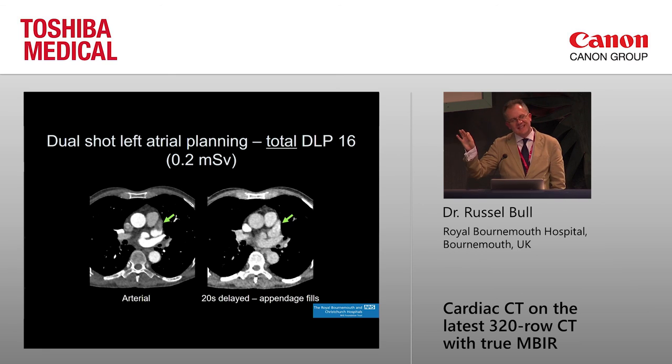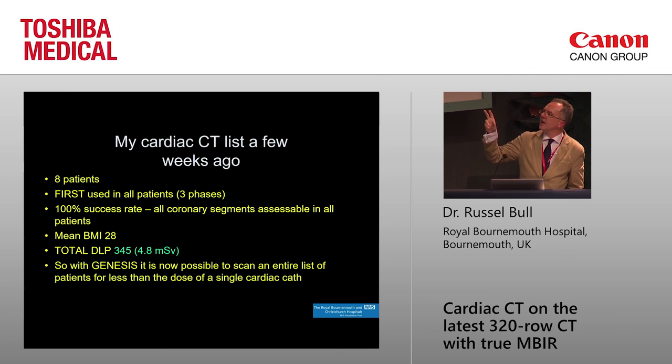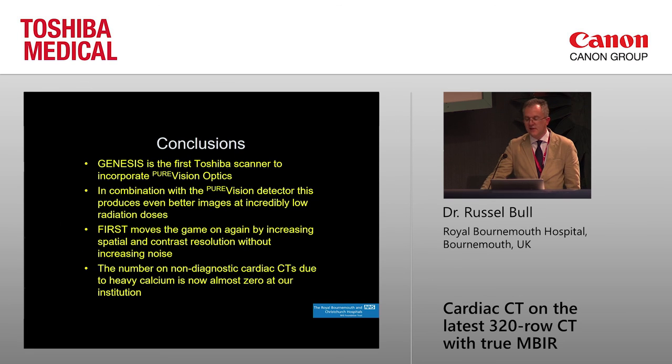Looking at my cardiac CT list from about a month ago — eight patients, using FIRST with three-phase reconstructions on all of them. We've got a 100% success rate: we can see all coronary segments in all patients. The mean BMI was 28, so not a thin population. Total DLP was 345 for all eight patients — 4.8 mSv total. With our new system using full model-based reconstruction, you can scan an entire list of patients for less than the dose of a single cardiac cath. The days of diagnostic cardiac cath are numbered.